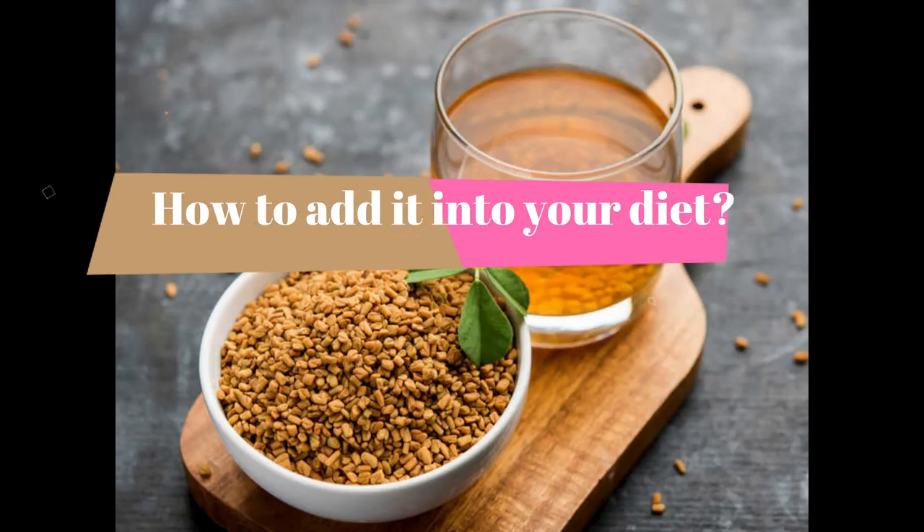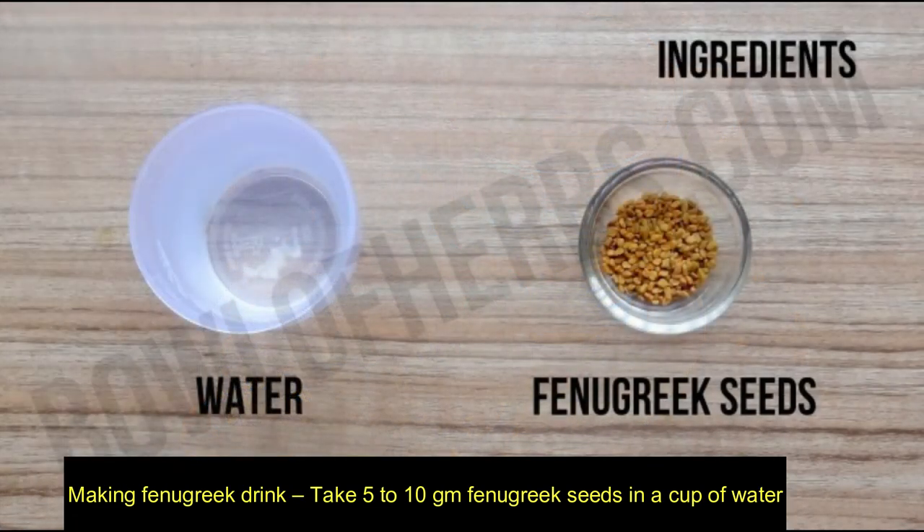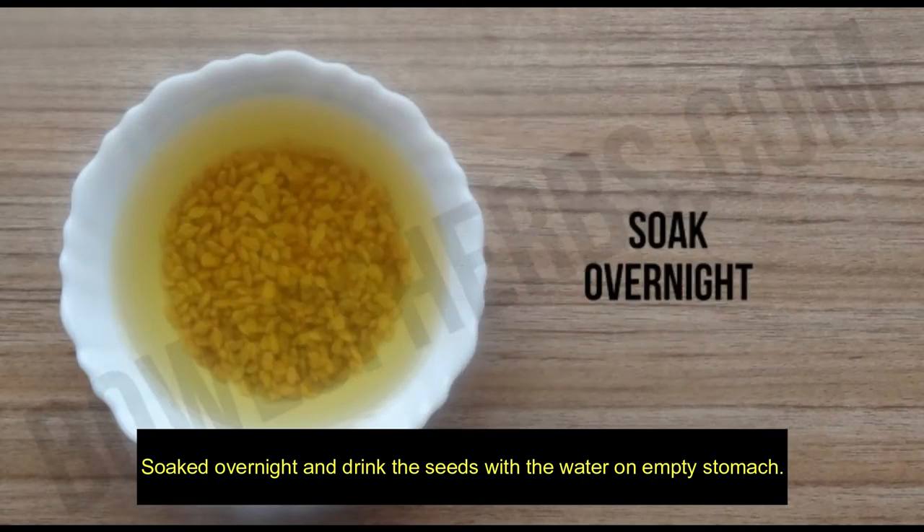How to add it into your diet? Making a fenugreek drink: take 5 to 10 grams of fenugreek seeds in a cup of water, soaked overnight, and drink the seeds with the water on an empty stomach.